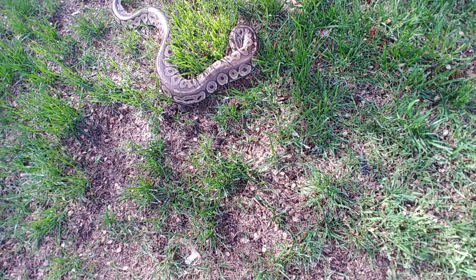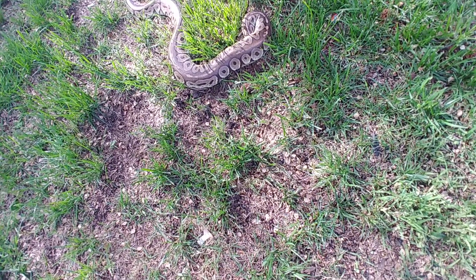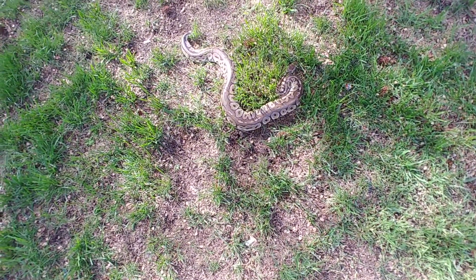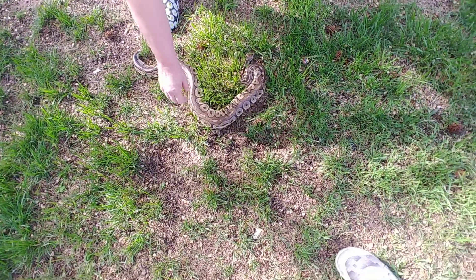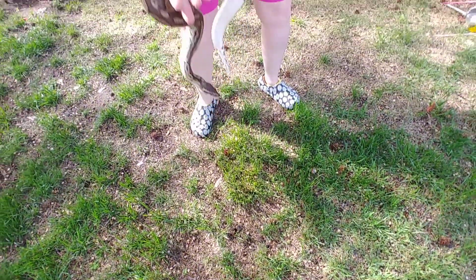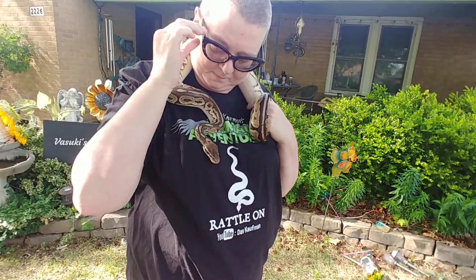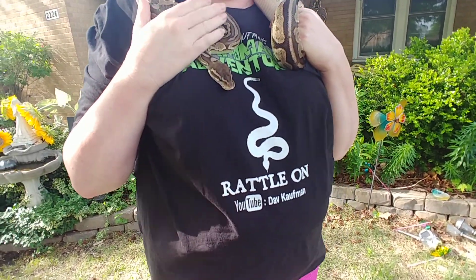He's a little more scared outside; that's not a normal reaction. This is his first time outside. They're a little more aware of their surroundings outside because they're not in a familiar area. Come here baby, it's okay — that's his favorite place.